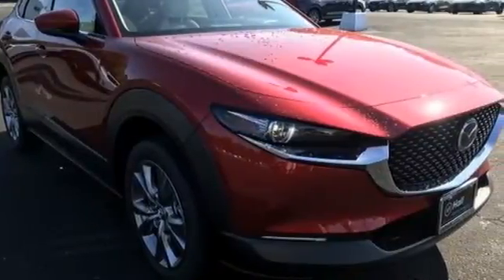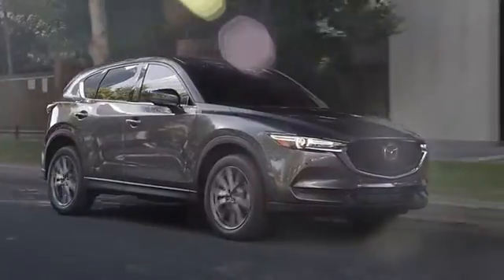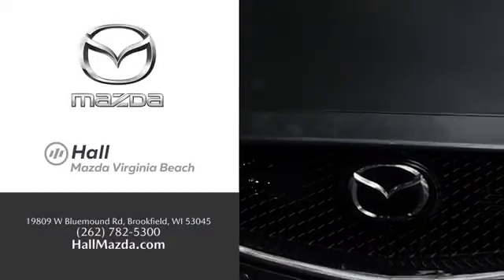You'll never know until you try. Test drive it today. Exceptional customer service and a wide range of new Mazda models. Find what you're looking for at Hull Automotive.